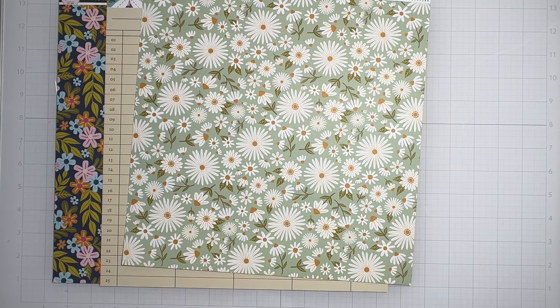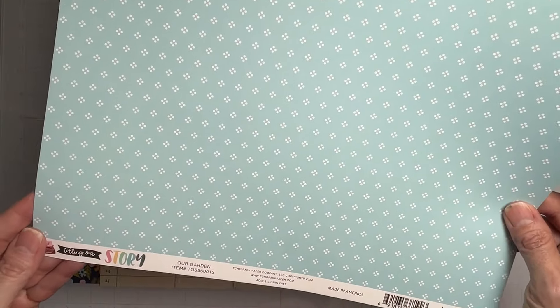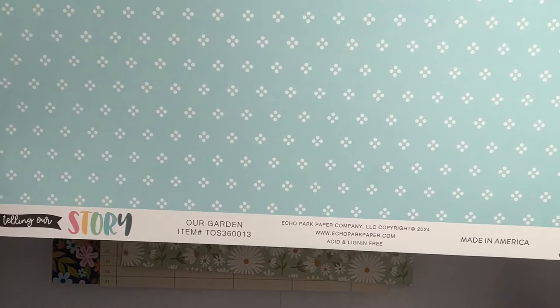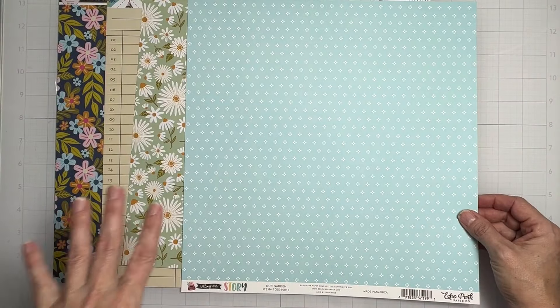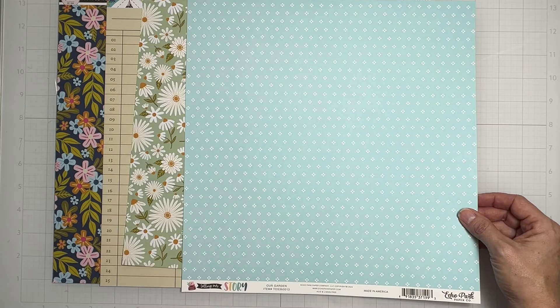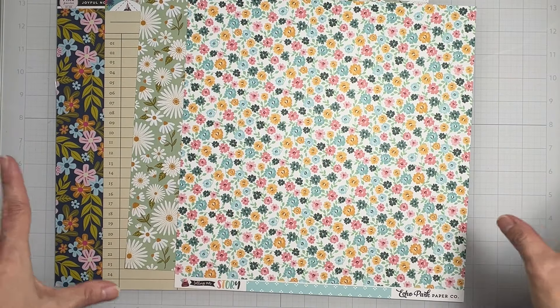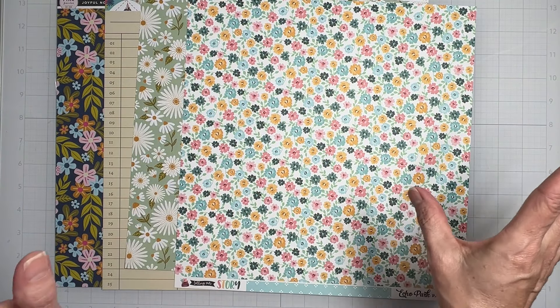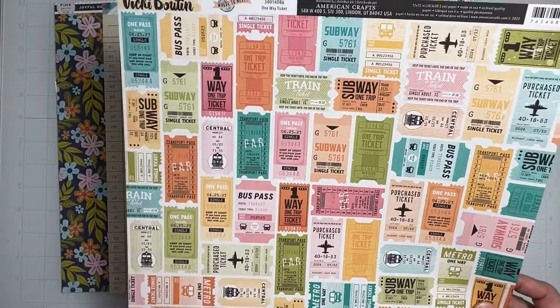This one's from Echo Park, from the 'Telling Our Story' collection, called 'Our Garden.' Total sky baby blue with bright white little dots — are they flowers? I don't know, it's a pattern! The flip side is a nice tight floral with pinks, mustard, and two tones of blue on a white background. Oh wow, I love this — wow, wow, wow!